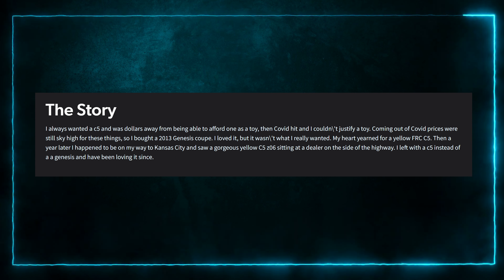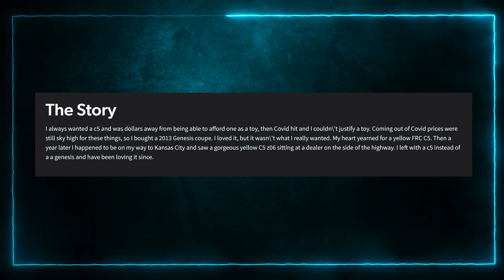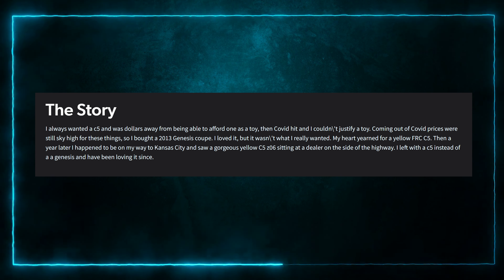Vehicle number four — it's Ben's car, named SpongeBob. I always wanted this car and was dollars away from being able to afford one as a toy. Then COVID hit and I couldn't justify a toy at COVID prices — we're still sky high for these things. So I bought a Genesis coupe, loved it, but it wasn't what I wanted. I learned my mistake. Long tubes, catalyst pipe, Borla exhaust, and a supercharger tune. It's a Chevy Corvette — I learned from last episode: if it's long tubes, it's a Mustang, Camaro, or Corvette.